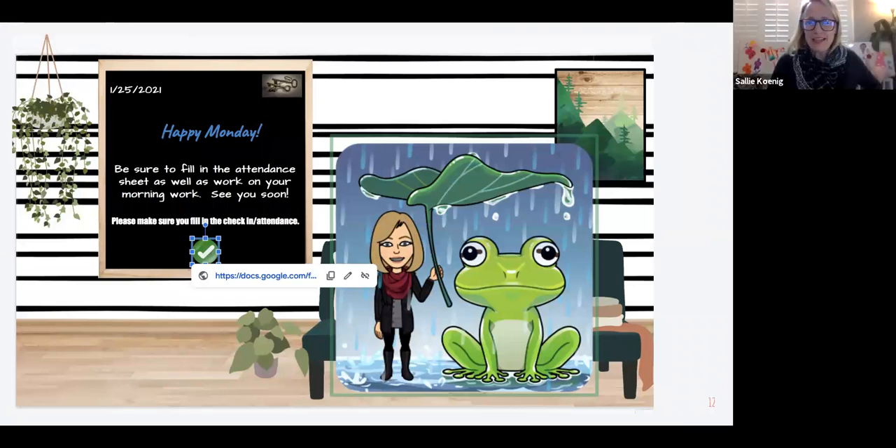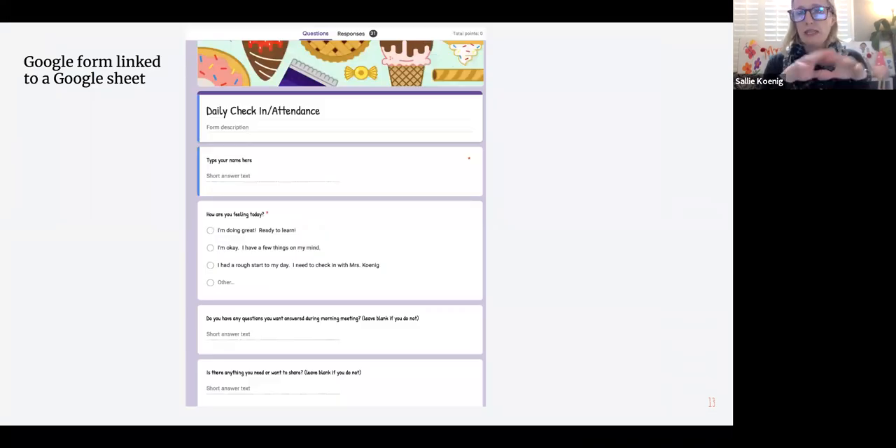Here is my sample day for fourth grade. I jumped on the Bitmoji bandwagon, so every morning my students automatically go into Canvas and check my Canvas page. The very first thing they need to do is go to a Google Form that is their check-in or attendance form for the day. They know just to click on that link. This form is something I created through Google Forms — it's just a quick check-in with them each day, and it also serves as attendance for me.